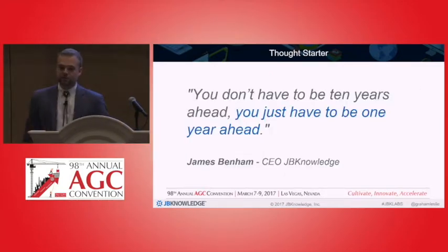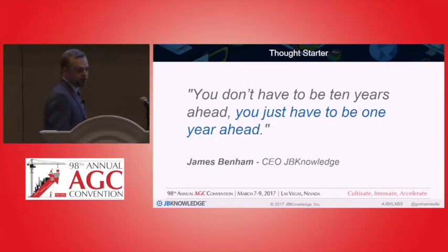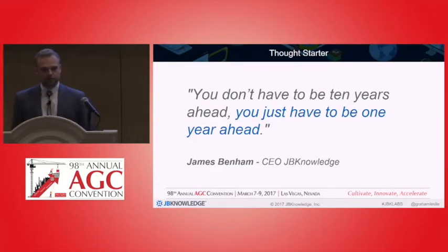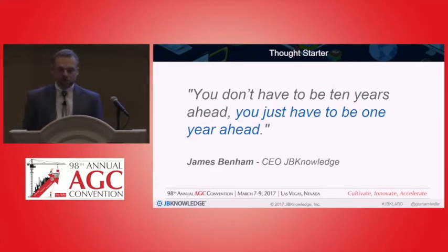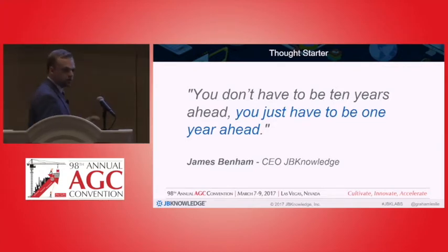Another thought starter is a quote that our CEO often says, and I think it's pretty applicable to what we're talking about: you don't have to be 10 years ahead, you just have to be one year ahead. That's competitive advantage. So let's talk today about these different technologies and how we can utilize them to be just one year ahead.